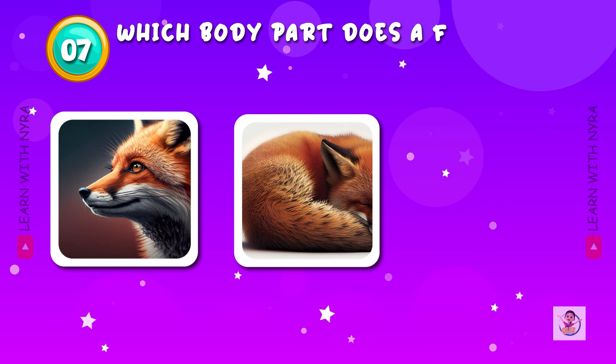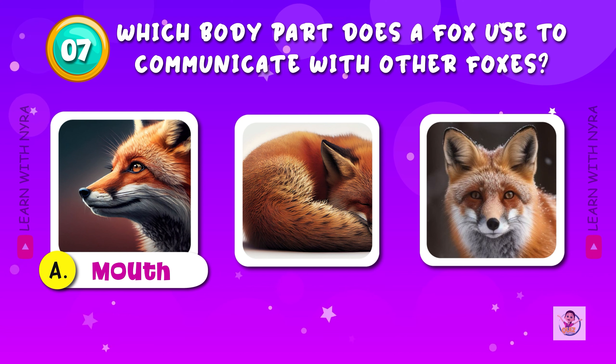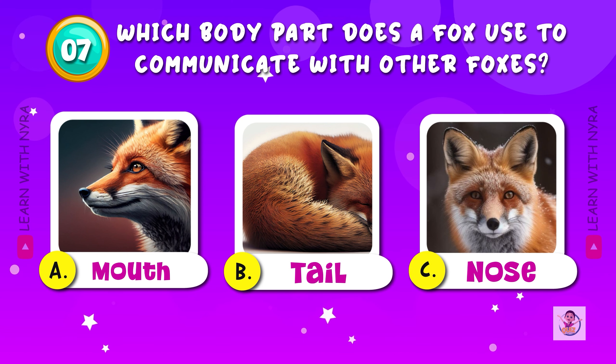Which body part does a fox use to communicate with other foxes? A. Mouth, B. Tail, C. Nose.